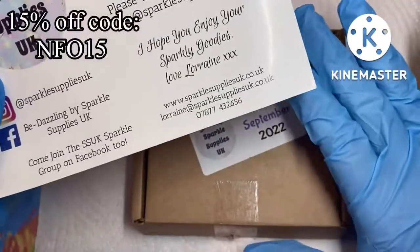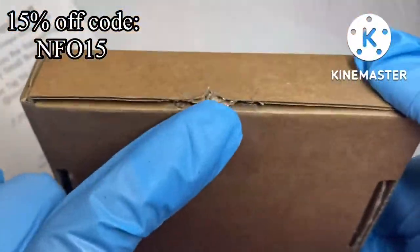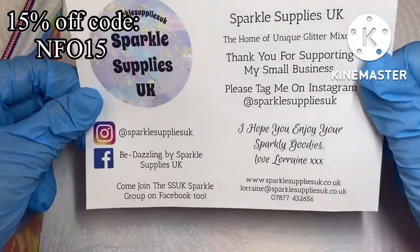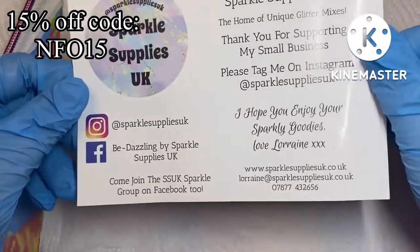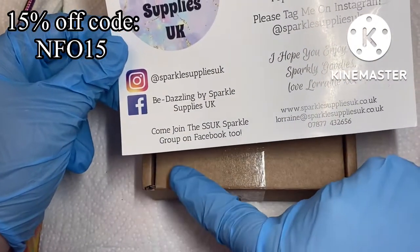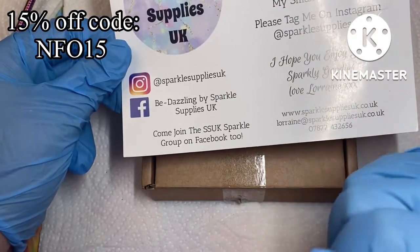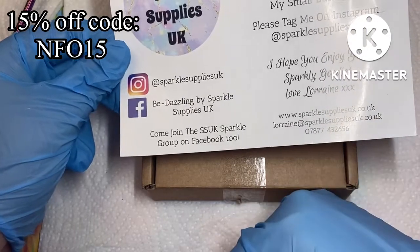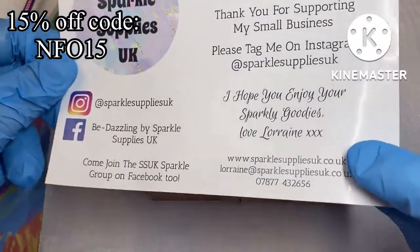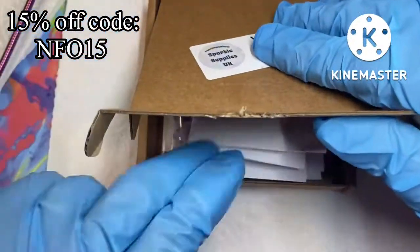I haven't seen anything — all I've done is take it out of the package and cut the seal. As always, we have one of these cards from Lorraine. She has lots of social media so please go and check her out and definitely come and join the Facebook group — every month there's a competition for you to take part in, and all her contact details are on the card. This box is for September.